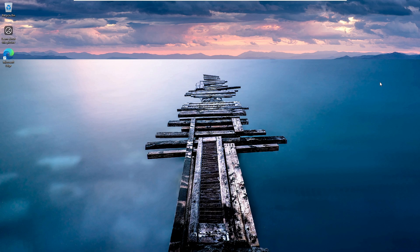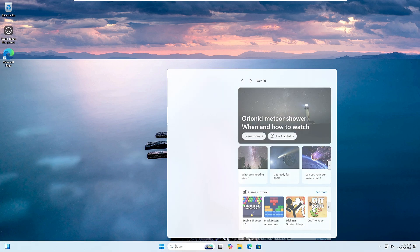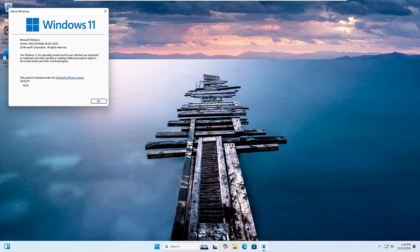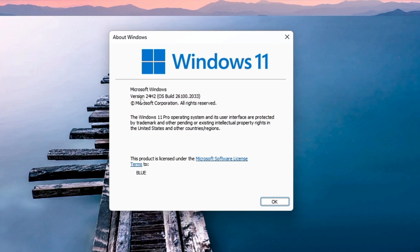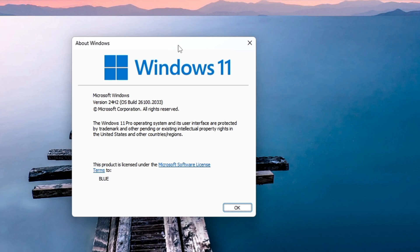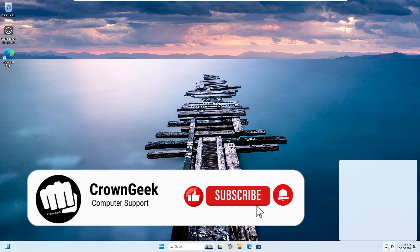Bingo! The update has completed and the computer has restarted. Now if I open winver, you can see it shows version 24H2 — we've successfully updated and upgraded to Windows 11 24H2, the latest version, forcefully. That's all for today; hopefully you enjoyed and found this useful. If so, make sure to hit Like and Subscribe — see you in the next video!